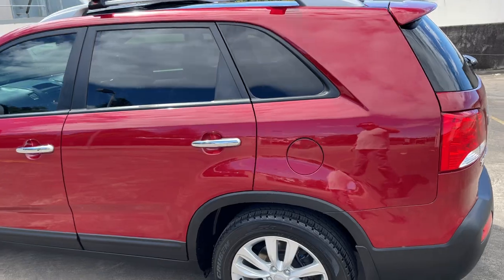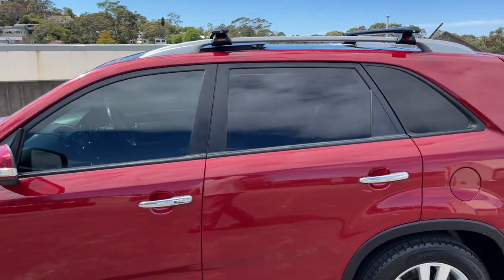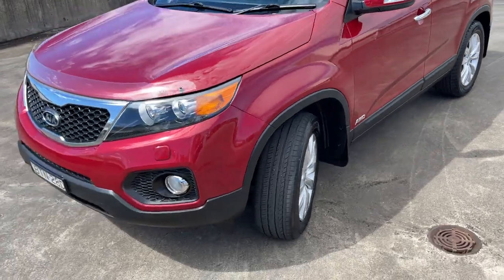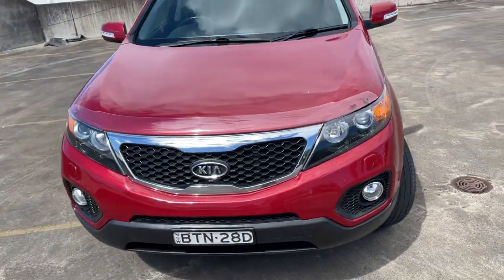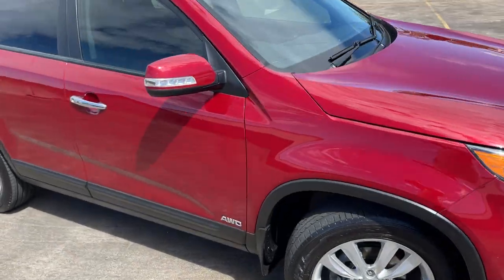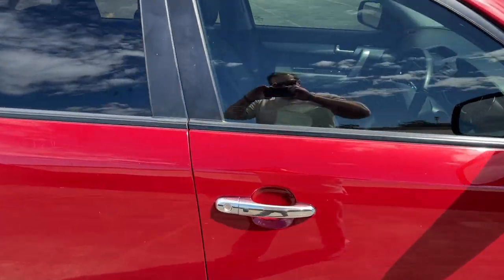Alloy wheels, tinted windows, got the roof racks there as well. All-wheel drive, good set of tyres, the bottom protector as well. Fuel-efficient car, in excellent condition. Let's take a look at the interior.